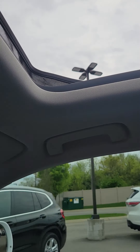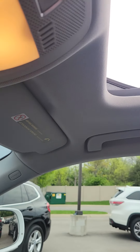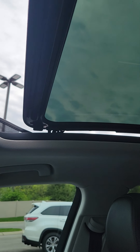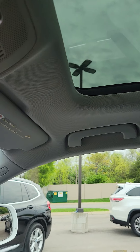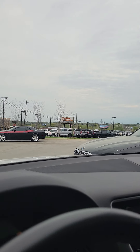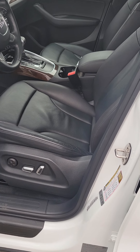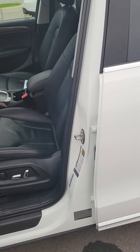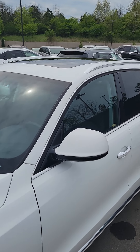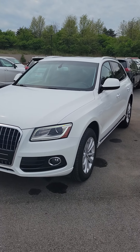When you close it, you just take the dial and spin it all the way back toward the front, and here it comes. Beautiful. One of the perks on this little Q5 Quattro — very nice. Hopefully that gives you a good idea of what you're looking at. What a gorgeous car.